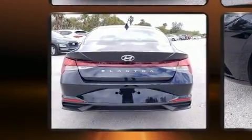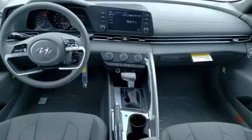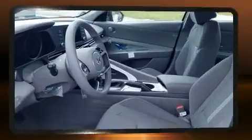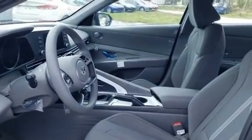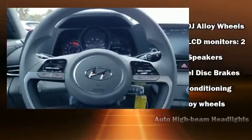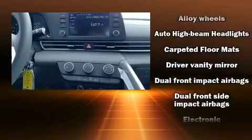Hyundai prioritized comfort and style by including one-touch window functionality, variably intermittent wipers, fully automatic headlights, lane departure warning, remote keyless entry, and cruise control. Audio features include an AM-FM radio and four well-positioned speakers.